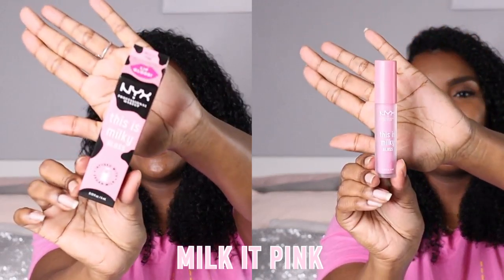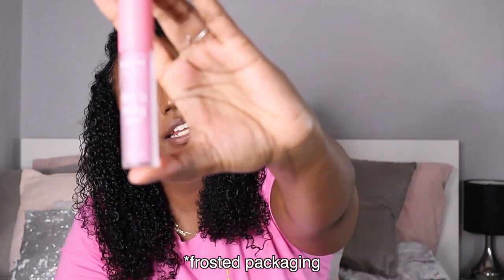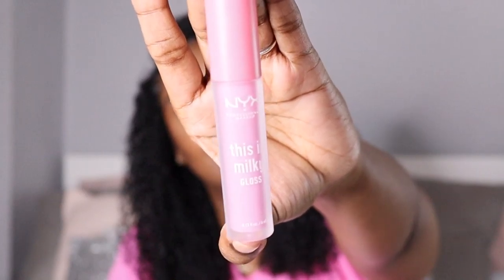The first one is called Milk It Pink. It's got a glassy, hollow-looking packaging. At first I was thinking this is probably going to be a bit too light for me, but I really do like the way it looks on me. It's very translucent and it just gives you a cloudy lip gloss look. That's what the milky lip glosses are — they're like a cloudy, little hint of colour kind of vibe.